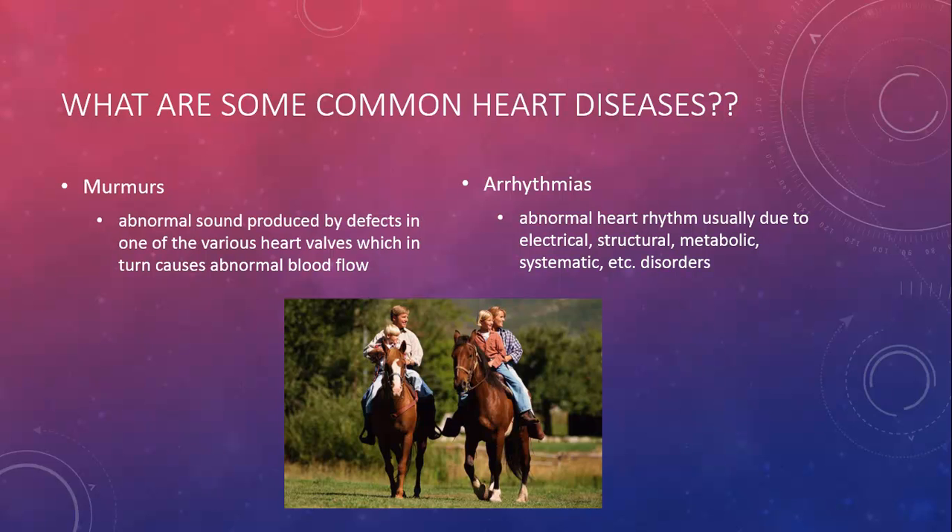Some of the common heart diseases I covered in my paper are murmurs and arrhythmias. The general definition of a heart murmur is abnormal sounds produced by defects in at least one of the valves of the heart. The sound location and intensity helps determine the type of murmur; however, the real cause of the problem is defects in the valve, which causes abnormal blood flow. Arrhythmias, on the other hand, are defined as abnormal heart rhythm, meaning it can be lower, higher, irregular, or anything outside the normal range of the heart's rhythm.